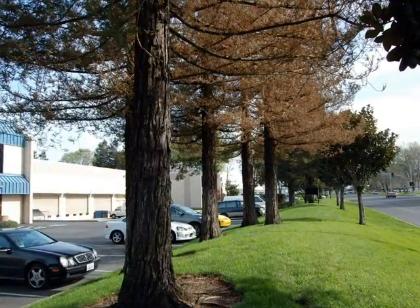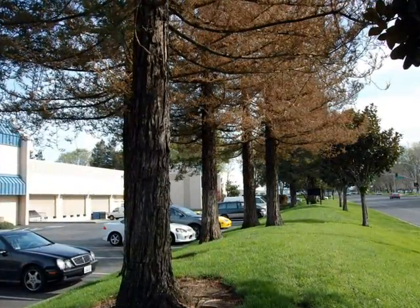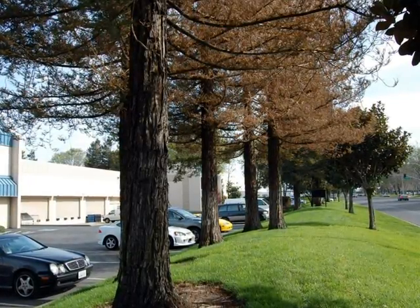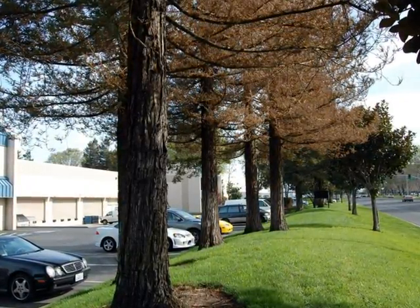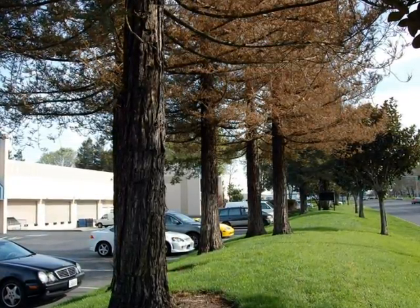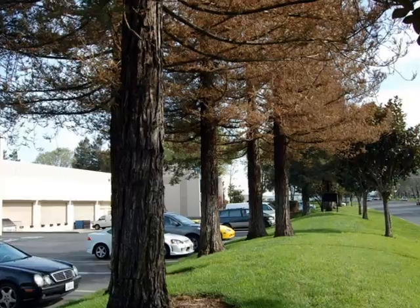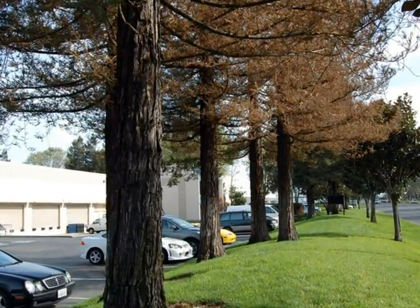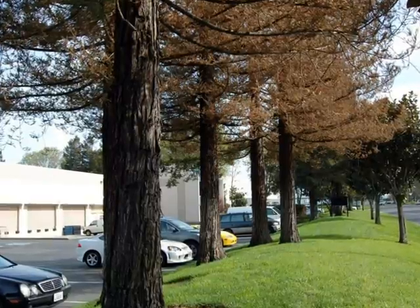I attended a conference last year just on this subject, and it appears that recycled water has a higher level of salinity in it than fresh water or tap water, and some trees and plants are highly sensitive to this higher level of salt. Redwood trees fall into this category.